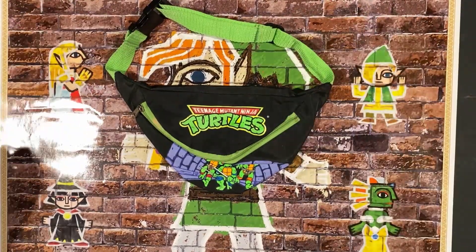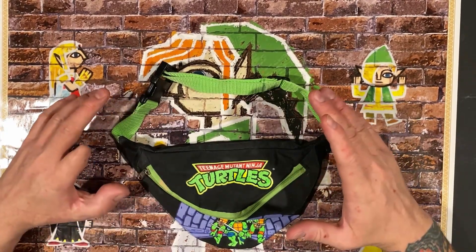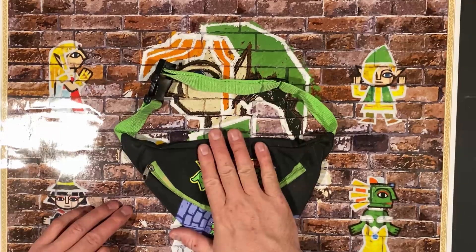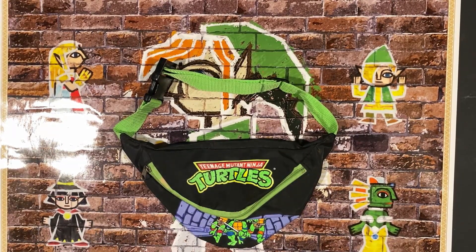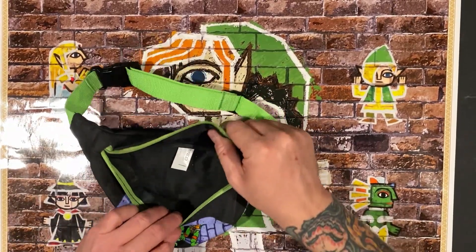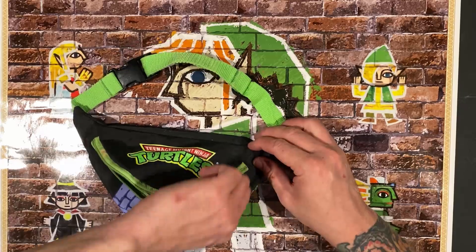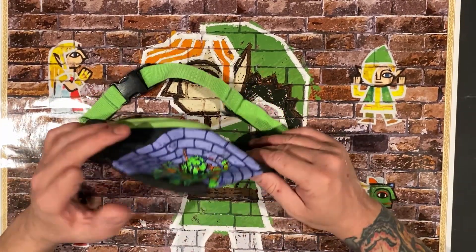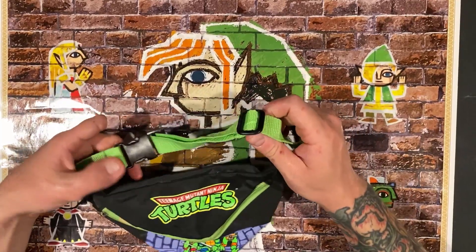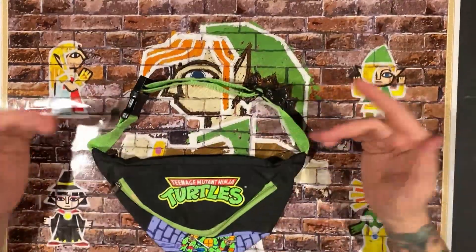I wish it was big enough to wear now because I'd actually wear this to conventions. If you ever go to conventions, one thing you should know is you never bring your wallet inside — with so many people you can get pickpocketed easily. What a lot of people do is wear fanny packs, especially vendors, so they can access their money quickly. It's right in front of them. This is actually from 1989 Teenage Mutant Ninja Turtles — Ninja Turtles was insanely popular at the time and they put their face on everything.